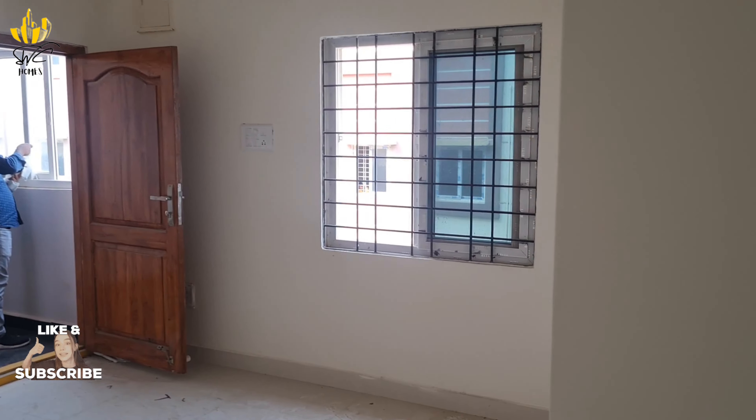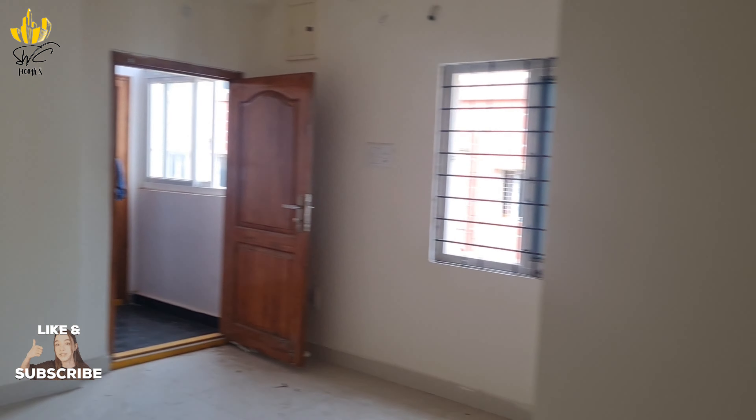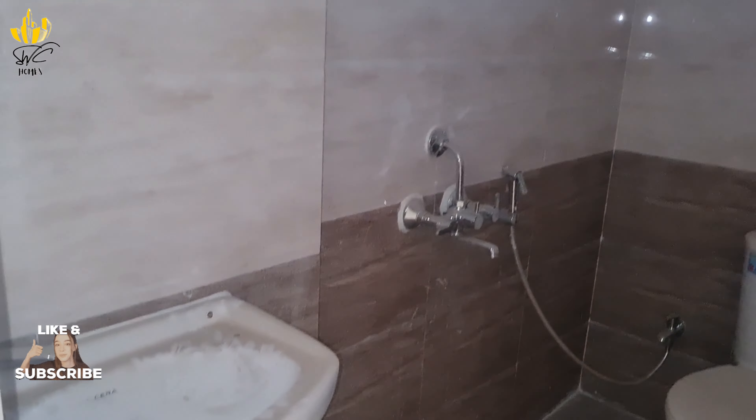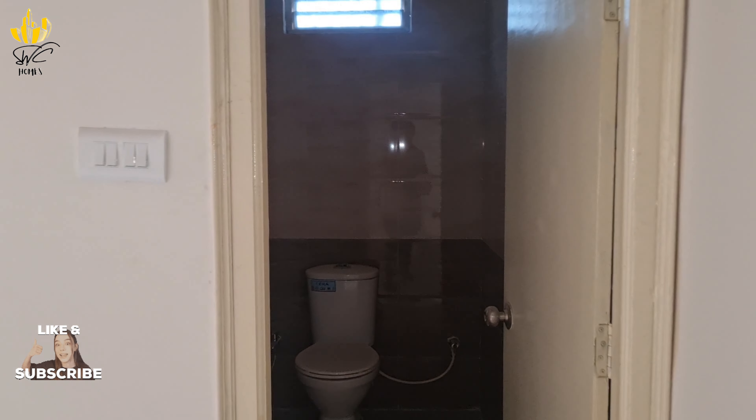There are an attached bathroom and a common bathroom. Two bedrooms — one is a children's bedroom and one is a master bedroom. This is the common bathroom. The tiles are very quality materials.